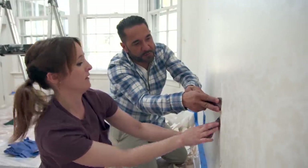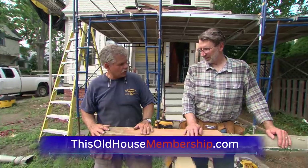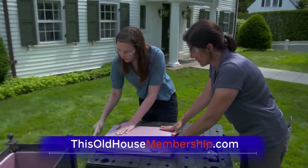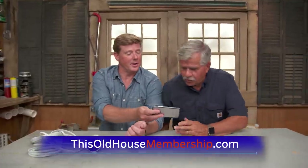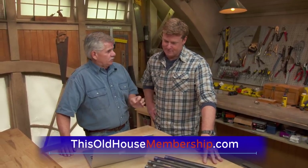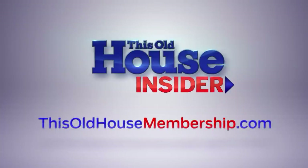Want to tackle all your home improvement projects with confidence? Join This Old House Insider, a new streaming service from This Old House — the iconic Emmy-winning series that inspired a generation of home enthusiasts. Stream over 1,000 episodes of This Old House and Ask This Old House, commercial free. Watch it all in the This Old House app and join live online Q&As with our experts. Best of all, you can try Insider free for seven days. To join, go to thisoldhousemembership.com.